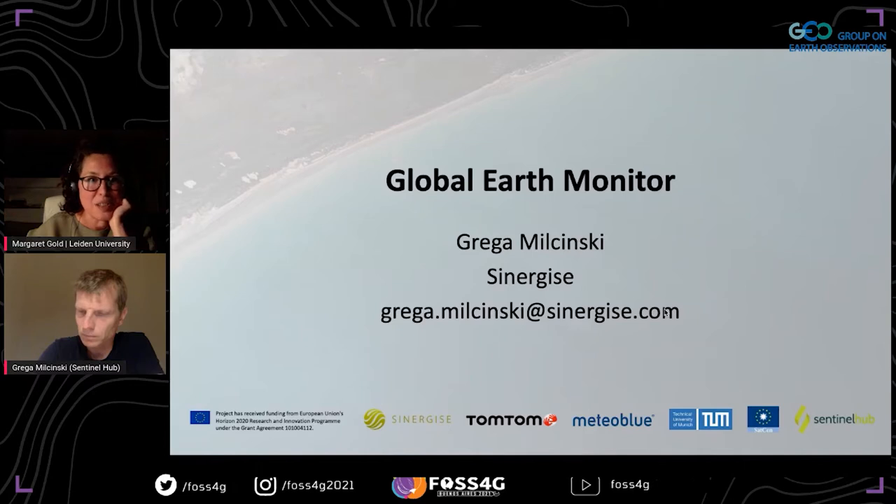Fast forward a few years and Sentinel Hub is now processing more than half a billion requests every month, powering thousands of applications and machine learning workflows worldwide and providing seamless access to Planet, Sentinel, Landsat, and many other satellite missions. Today Grega is going to talk to us about Global Earth Monitor — over to you, Grega.